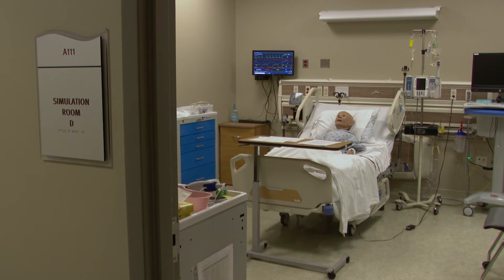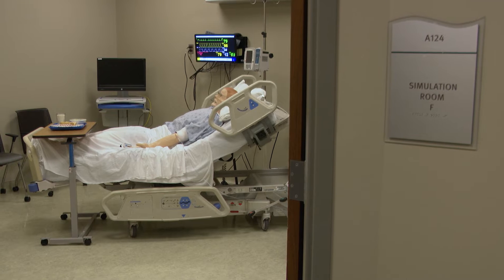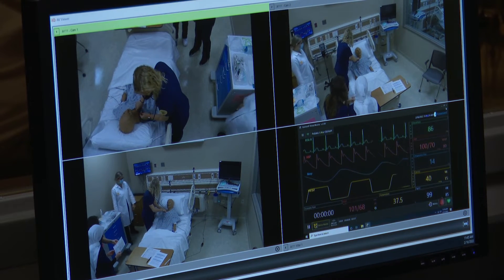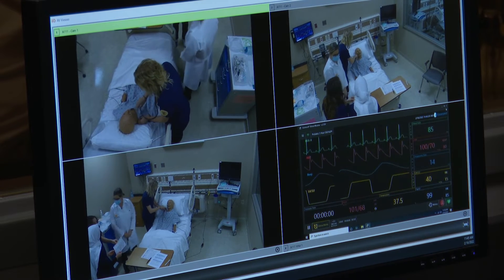pediatrics, medical, surgical, ICU, and geriatric suites. From the control room, instructors control the mannequins and observe via one-way glass as students participate in the simulation.